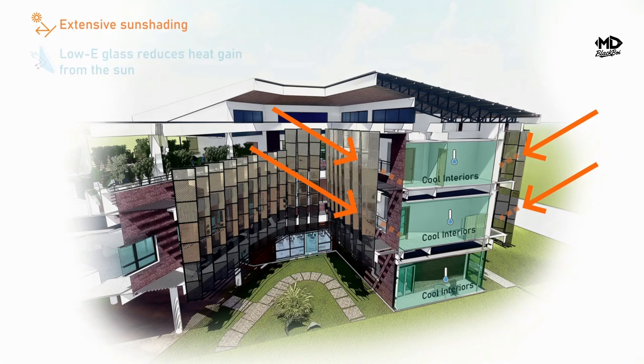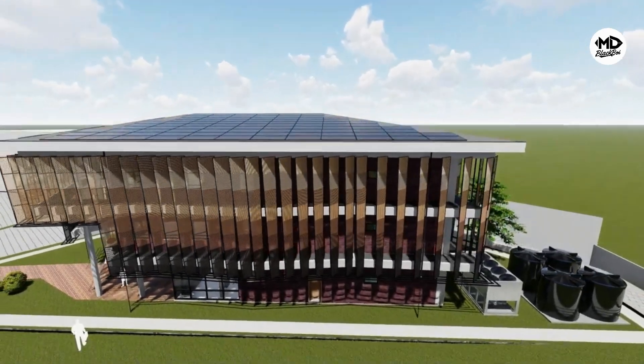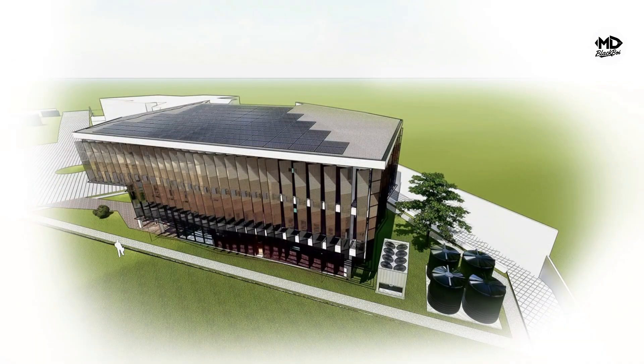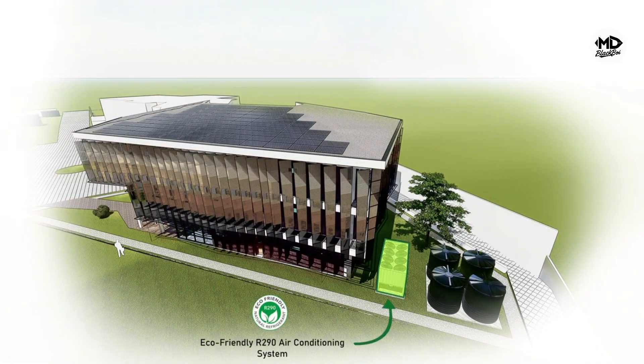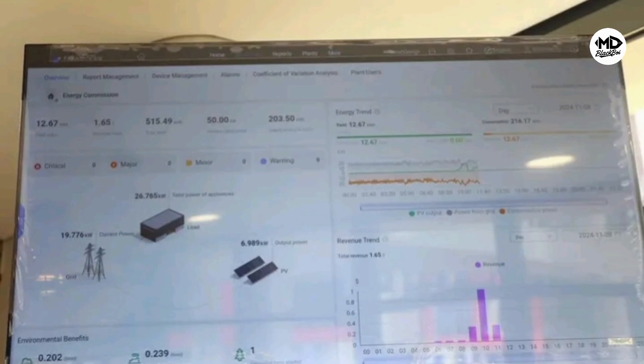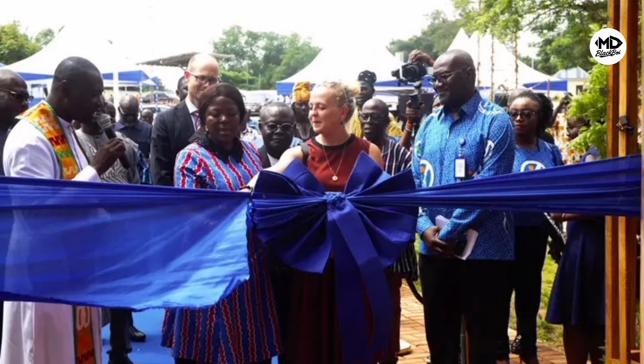Built using predominantly local materials, the nearly zero energy building is a shining example of how advanced technology can harmonize with local craftsmanship. Except for the air conditioners and lighting fixtures, every other component of the construction showcases Ghana's capacity for quality and environmentally conscious development. This approach was strategic, emphasizing not only cost efficiency and sustainability but also an embrace of local industry and skill.